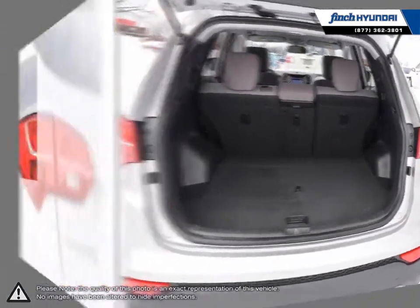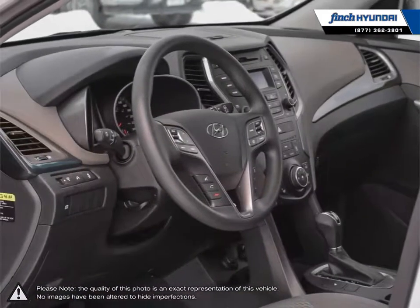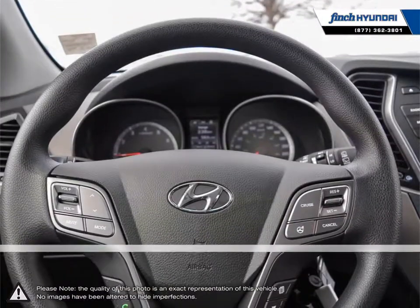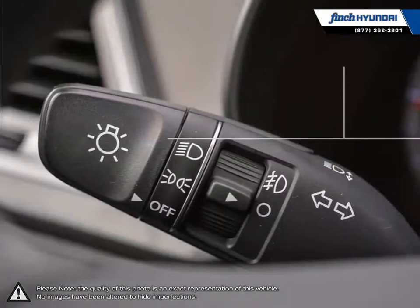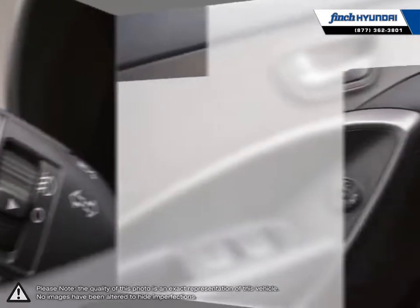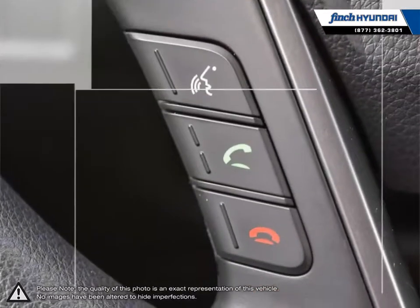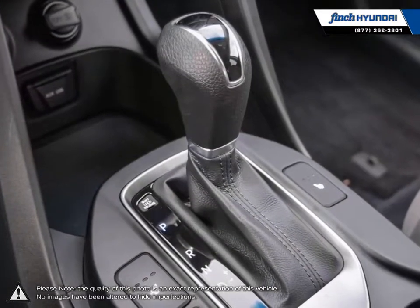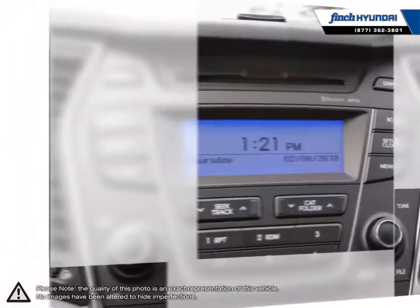Welcome to Finch Hyundai. We are proud to be Southwestern Ontario's largest Hyundai dealer in both sales and service. We love cars, but more importantly, we love finding customers that beautiful new ride amongst our 400 new and used quality vehicles. Our used vehicle inventory is handpicked by our sales managers and only the cleanest and best kept vehicles make the cut. Many of our vehicles were bought from us new and traded in, so we know these cars and their history. Our staff is well-versed when it comes to product knowledge and will always do their best to find the right fit for your needs and budget.